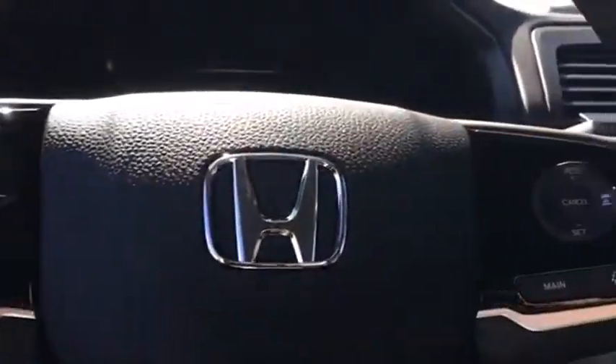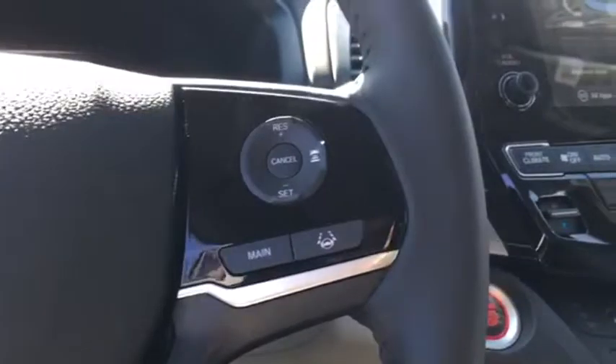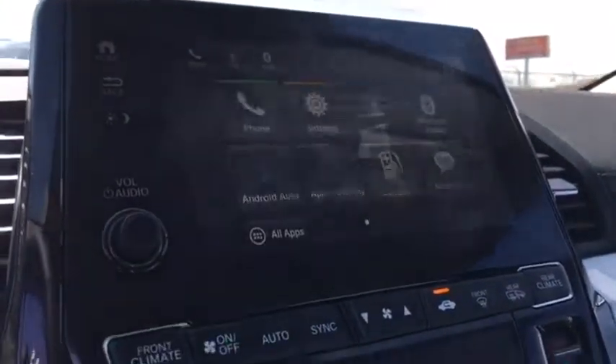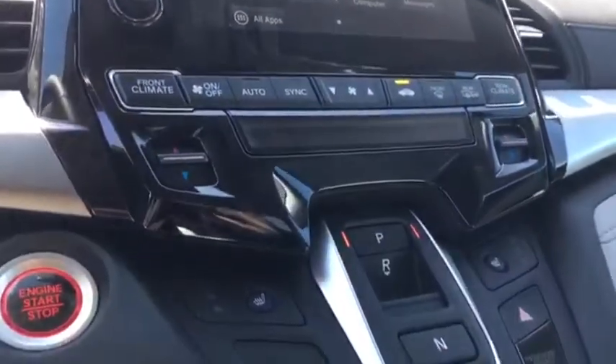Electronic stability control, heated front seat, power windows, rear window defroster, remote keyless entry, tachometer, leather seats, power moonroof, brake assist.